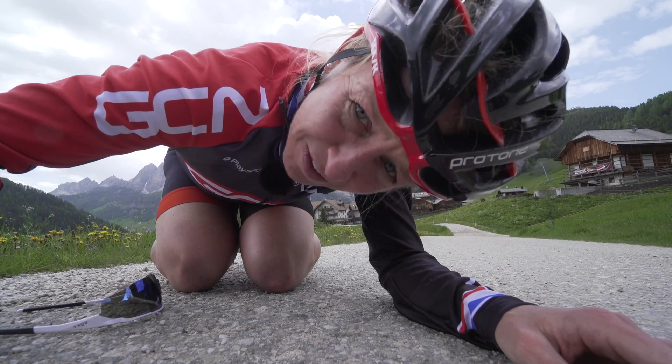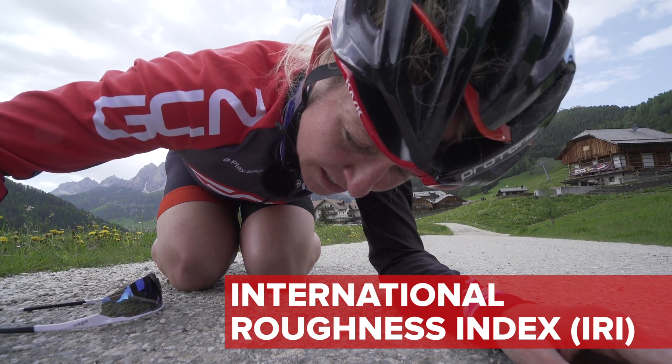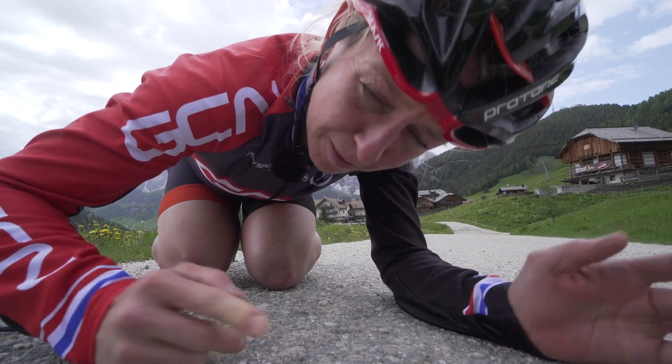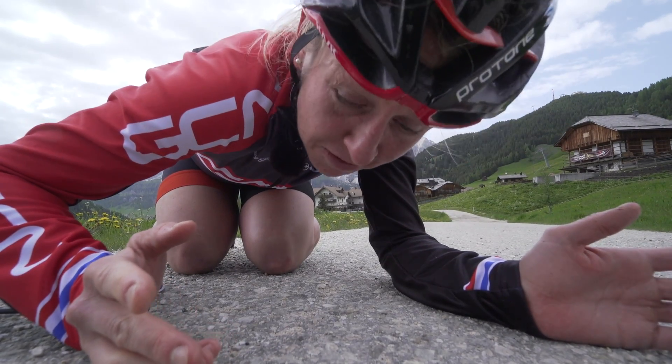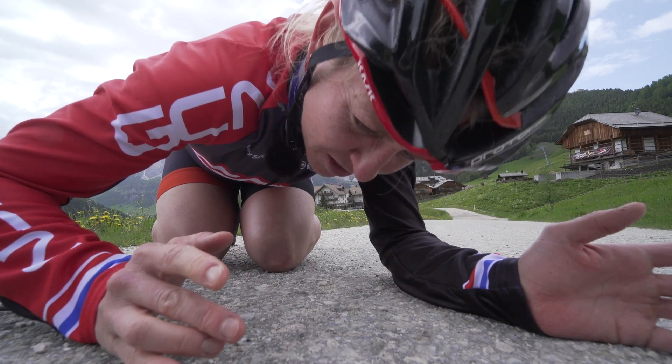The scientific measurement of road roughness is known as the IRI, or International Roughness Index. I wanted to quantify the road roughness for our test, but apparently you need lasers mounted underneath a car — and the GCN budget wouldn't stretch to that. So I'm just going to quantify it as pretty darn rough.